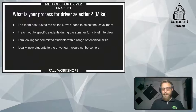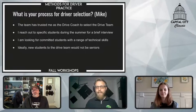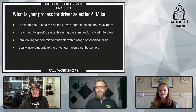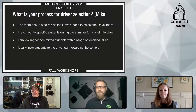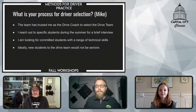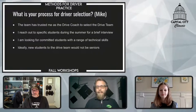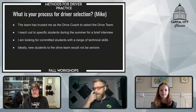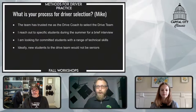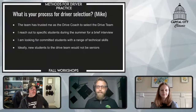Bill, you mentioned you haven't always done driver selection the way you do it now. Could you elaborate on some of the ways you used to do it, and what were some of the cons of that approach that you're now trying to avoid?